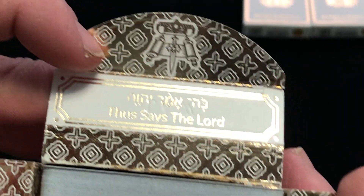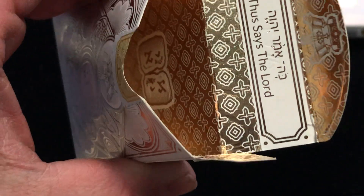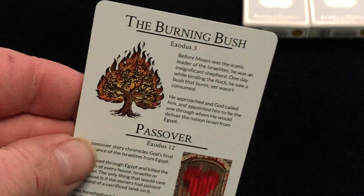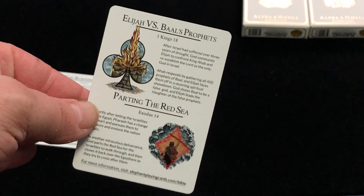Now let's look at the Law deck — I'll put the Creation aside for a moment. This one inside says 'Thus says the Lord.' You've got some scrolls in there, and the tablets of the Ten Commandments. The aces here: one represents the burning bush, then we got Passover, Elijah versus Baal's prophets, and the Parting of the Sea.